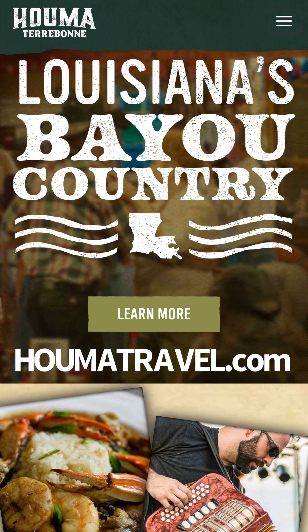Alright guys, these are the boudin bites. I'm gonna bust this open — it's probably gonna be really hot. Yeah, look at that, that looks good. I'm gonna try to take this, give it a little cool down, put it in this ranch.